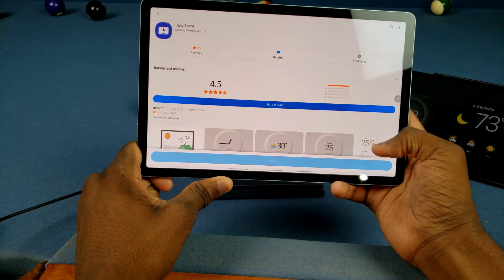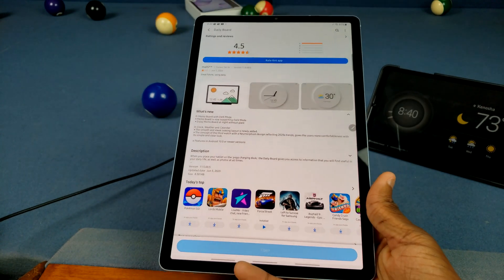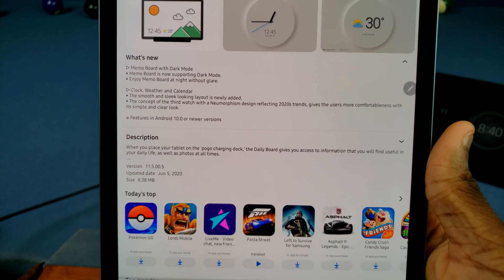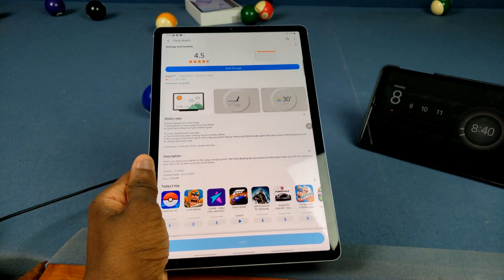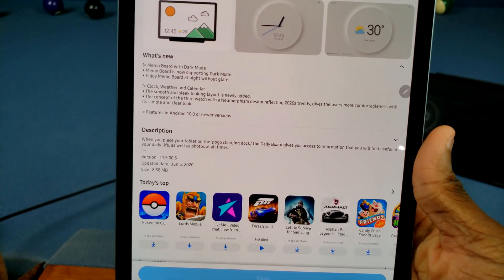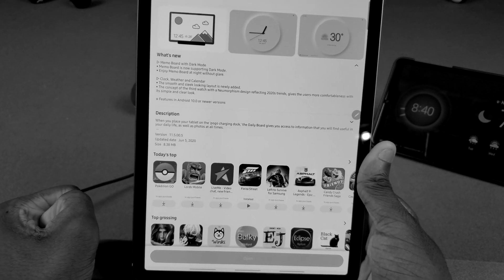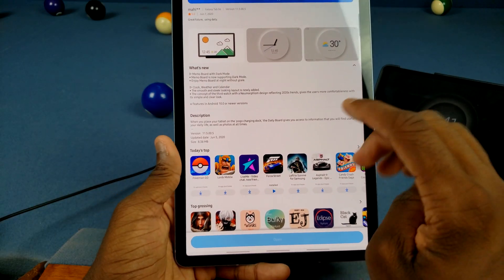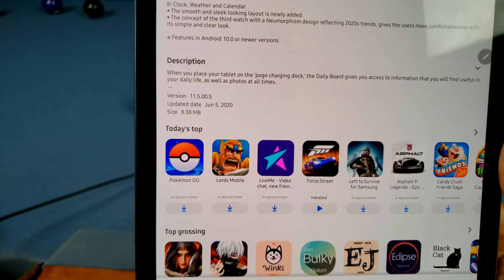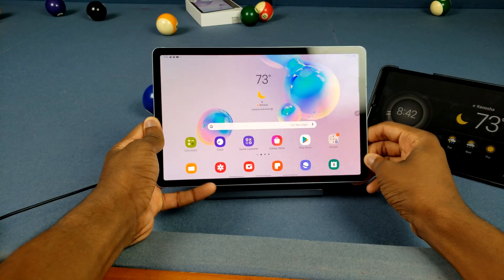Let's go over to the Galaxy Store and check out the changelog. We have Memo Board now supporting dark mode, which is cool with the system-wide dark mode. There are also changes with the clock, weather, and calendar — a smooth and sleek new layout that looks way cleaner and more modern, very materialistic. It also mentions 'neumorphism,' a design trend for 2020 that gives users a more comfortable, simple, and clear look. We're on the updated version from June 5th, 2020, version 11.5.